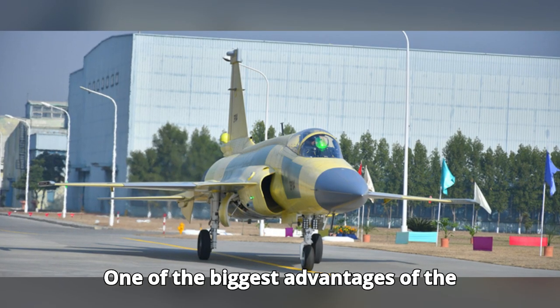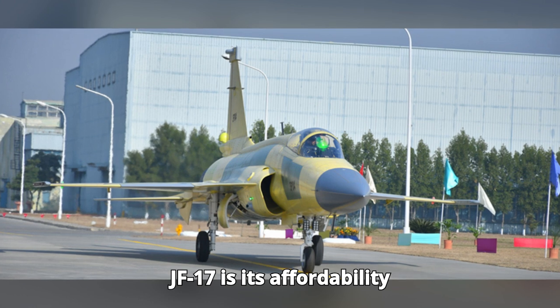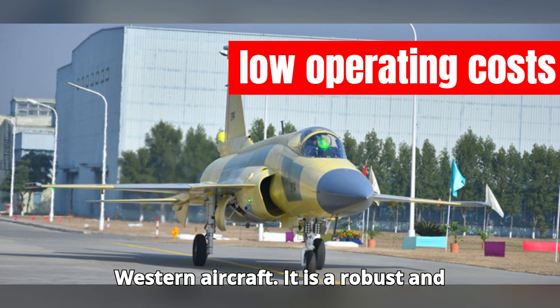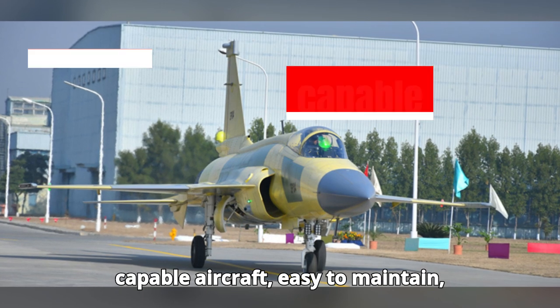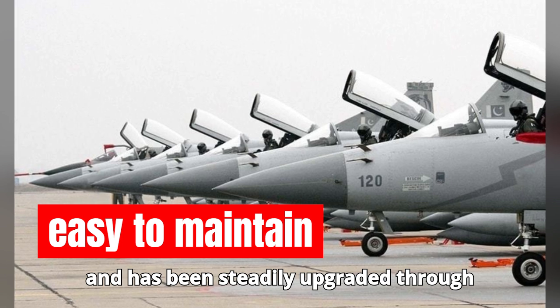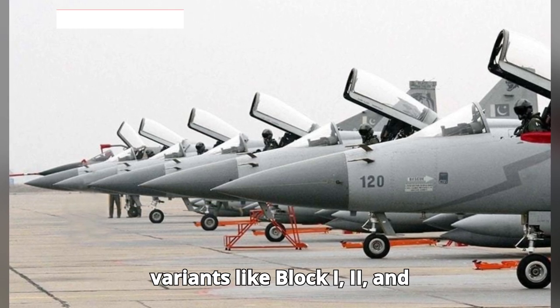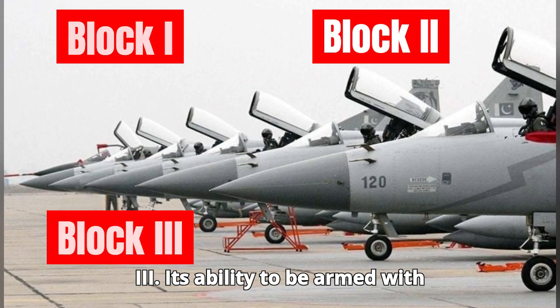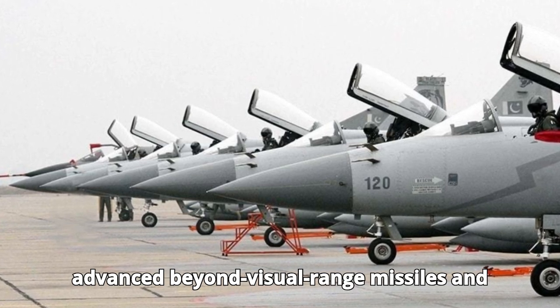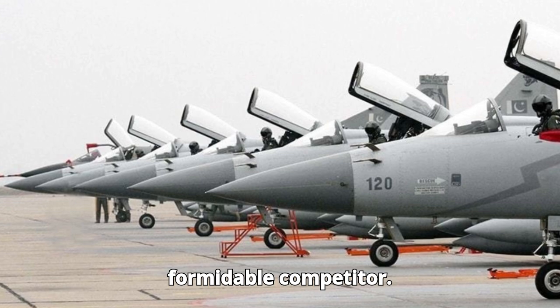One of the biggest advantages of the JF-17 is its affordability and low operating costs compared to Western aircraft. It is a robust and capable aircraft, easy to maintain, and has been steadily upgraded through variants like Block 1, 2, and 3. Its ability to be armed with advanced beyond-visual-range missiles and air-to-ground weapons makes it a formidable competitor.